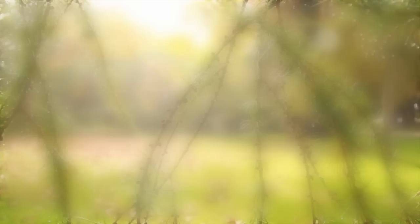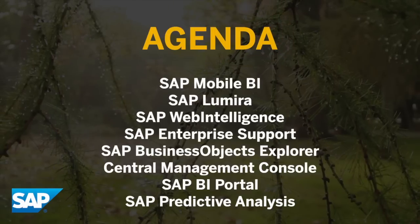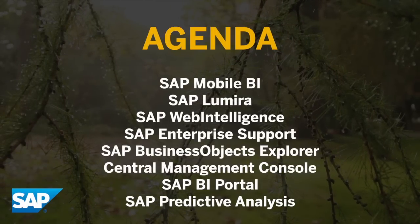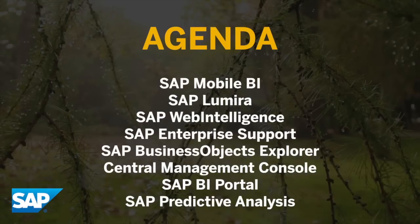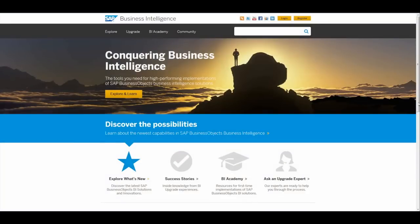Stay tuned to hear about how 3M has mobilized 45,000 of their end users, how enterprise support can help you easily move to 4.1, and exciting new agile visualization capabilities with Explorer and Lumira. We've got a great agenda planned for you today.